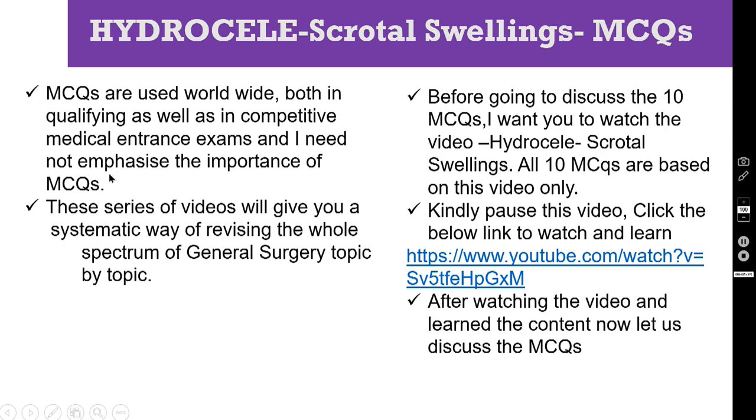In all the exams, now almost in all medical schools or medical colleges, they are using MCQs as the main assessment. So these series of videos will give you a systematic way of revising the whole spectrum of general surgery, topic by topic. Before going to discuss the 10 MCQs, I want you to watch the particular video on hydrocele. Kindly pause this video, click this link and watch the video on hydrocele first.